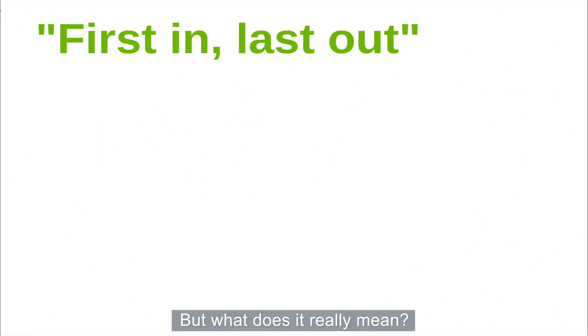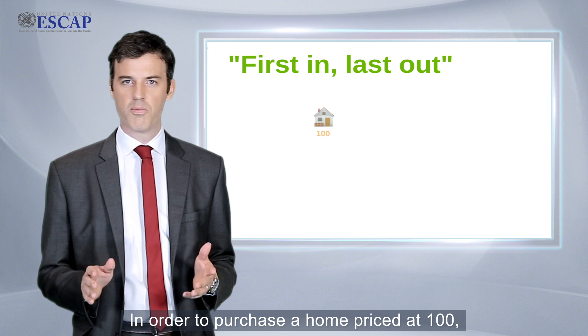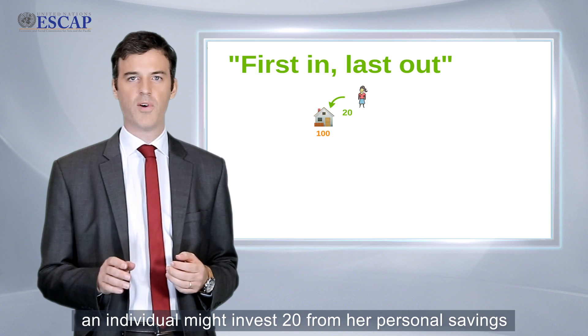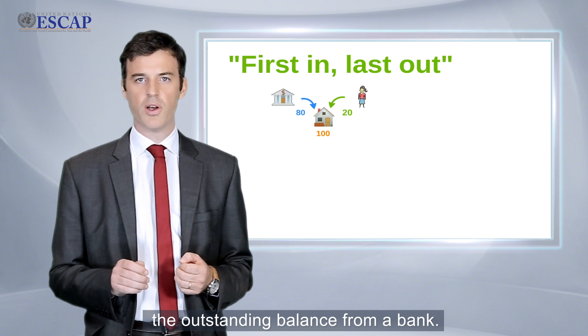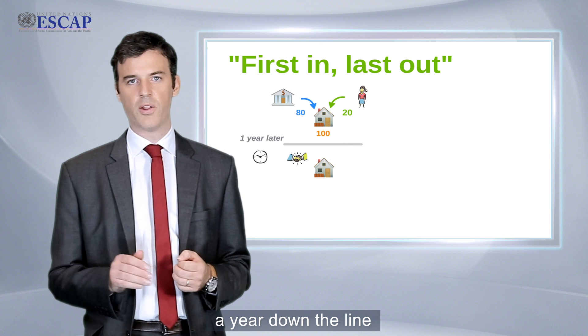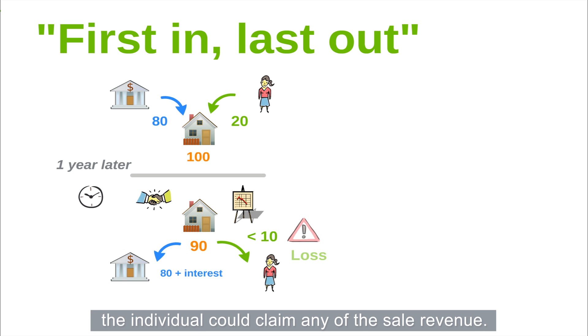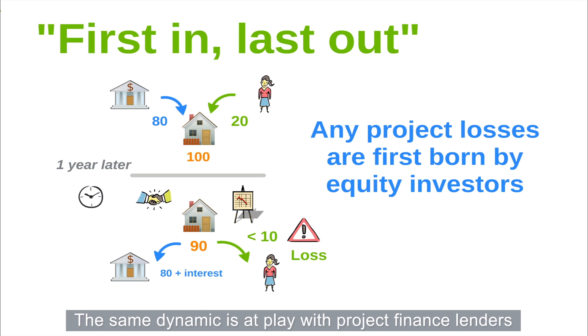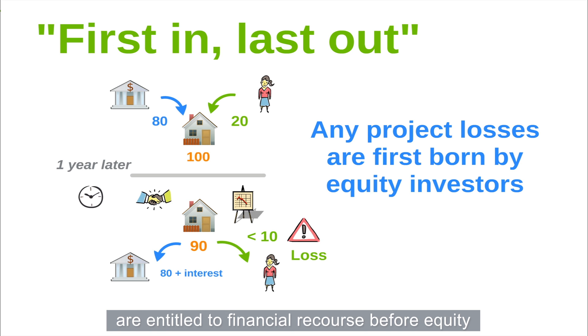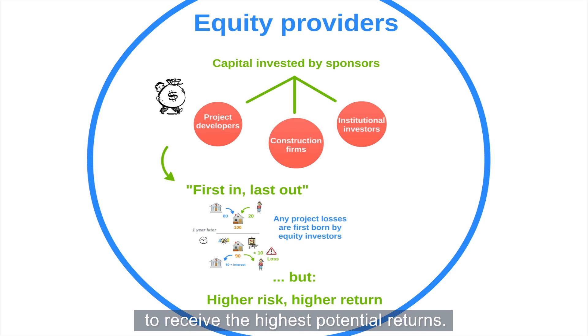But what does this really mean? A parallel can be made with financing arrangements for buying personal property. In order to purchase a home priced at 100, an individual might invest 20 from her personal savings and borrow funds to cover the outstanding balance from a bank. If the individual were to sell the home a year down the line at a lower amount of 90, the lending bank would be reimbursed before the individual could claim any of the sale revenue. The same dynamic is at play with project finance — lenders are entitled to financial recourse before equity contributors can claim any returns or repayment. Because equity contributors bear the highest risk, they correspondingly expect to receive the highest potential return.